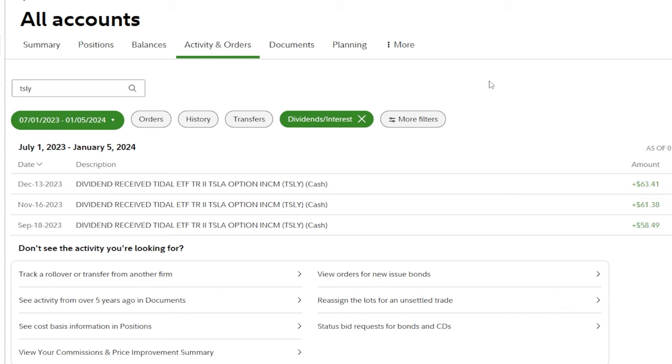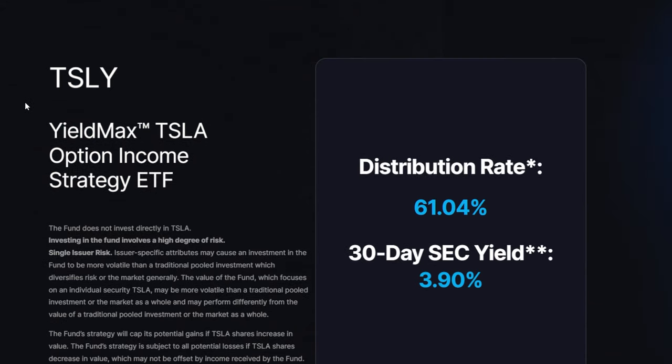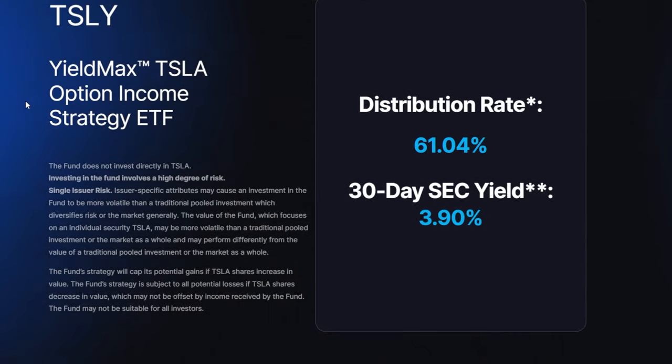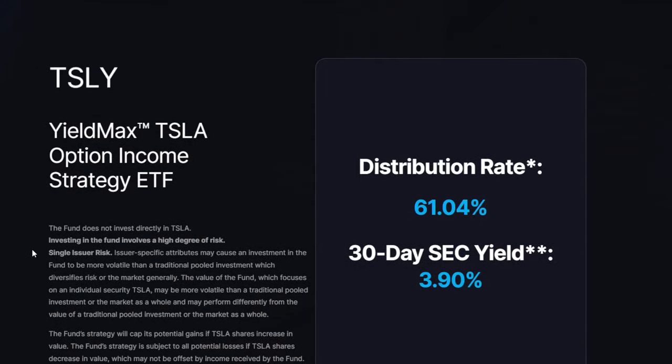Net-net, if we add everything together, I'm pretty much broken even on the TSLY experiment. But I want to be very clear: if I hadn't sold the covered call to hedge against the downside, I'd be down a lot more at this point. This really brings up the idea of whether super high-yielding ETFs like this one are even worth buying in the first place — because even if an ETF like TSLY pays 50 cents or more on a monthly basis, which is an absurd dividend amount...